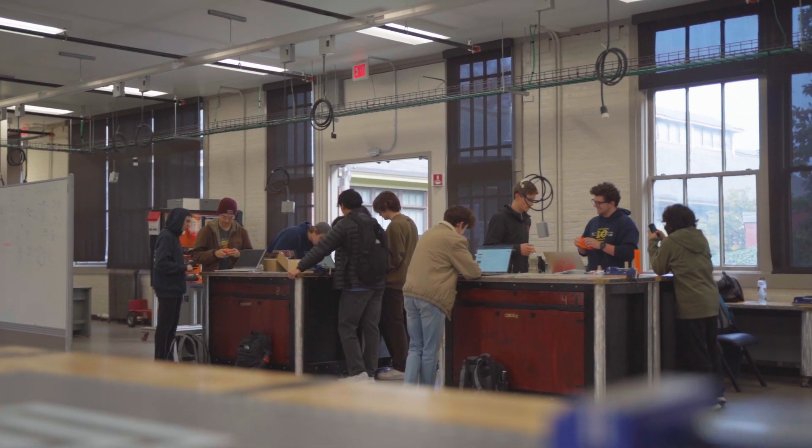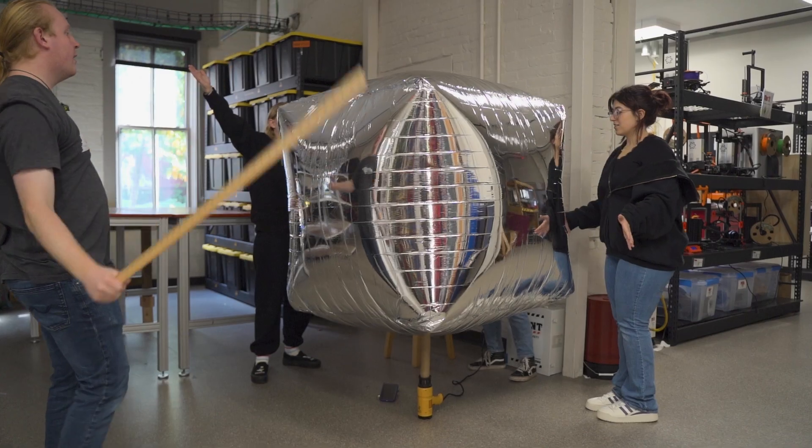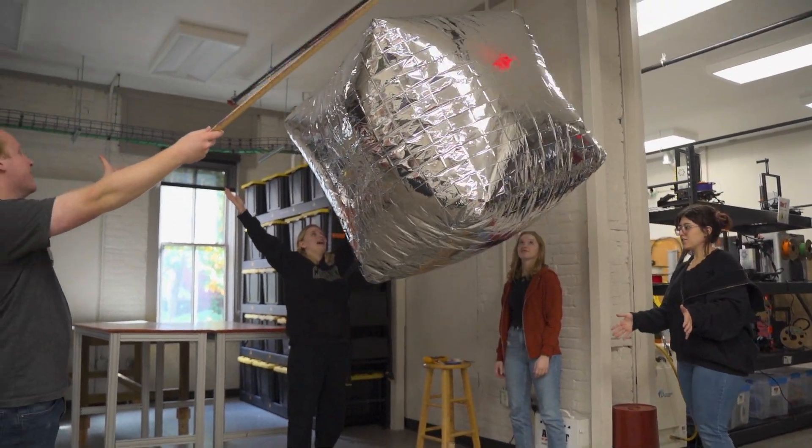The courses have two hours of lecture a week, and between those hours of lecture we have a smaller studio section of 25 students or less, so students get to work on hands-on projects and activities in smaller groups.